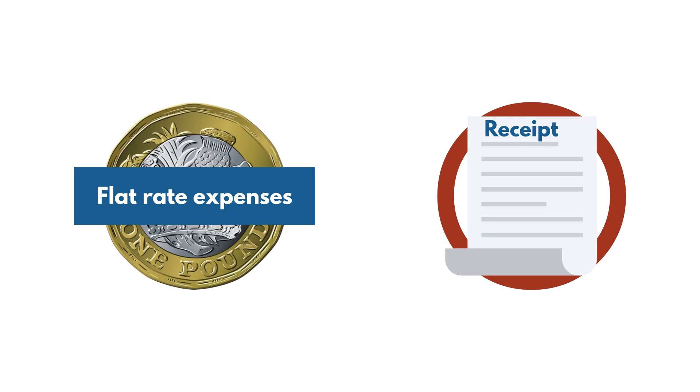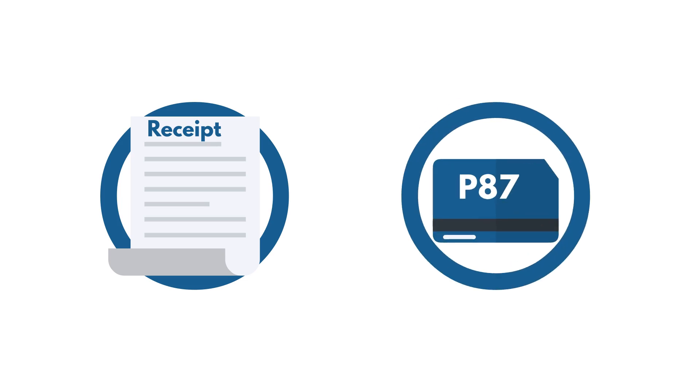If you claim a flat rate expense, you do not need to keep a receipt for what you've spent. But you can claim the exact amount you've spent by keeping receipts and claiming by post using a P87 form.